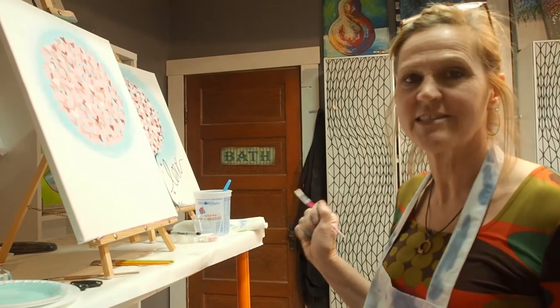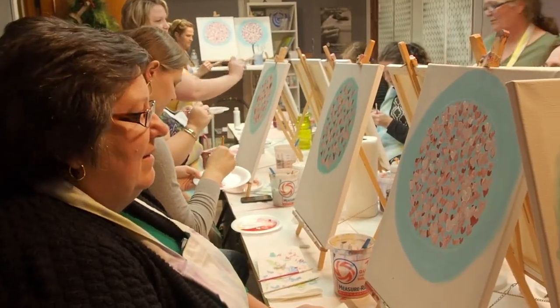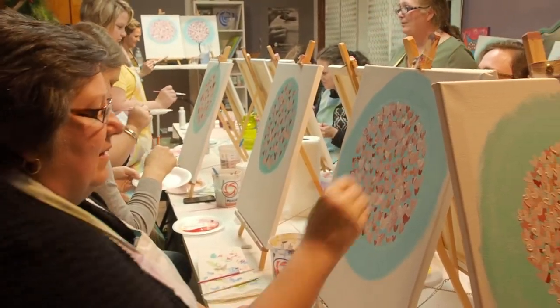My name is Susan. I'm the owner of Elements Clay Studio. Tonight we're doing a painting class where we take it step by step. It's great for beginners on up, and everybody ends up with the same painting but they all look a little different. So it's a good time, it's a lot of fun, and that's what we're doing tonight.